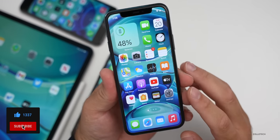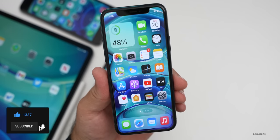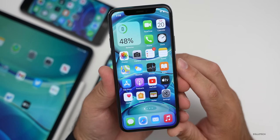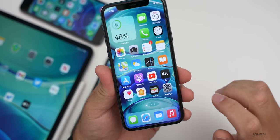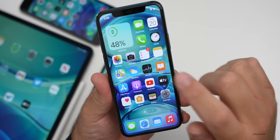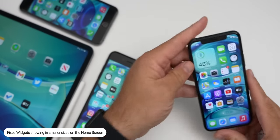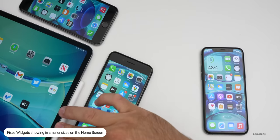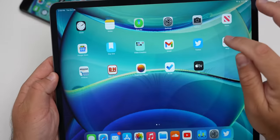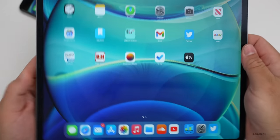There are a bunch of fixes in this particular update, and that's usually what a .1 update is all about. The first one addresses an issue where some widgets, folders, and icons were showing up in reduced sizes on your home screen. I found that to be more true on the iPad — a lot of people messaged me saying icons were showing up at smaller sizes. It seems to be fixed on both devices with this update.